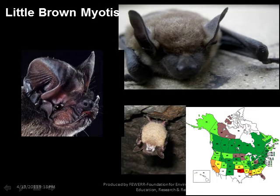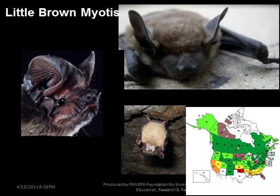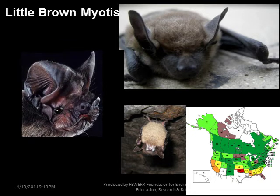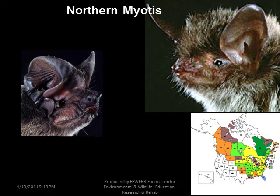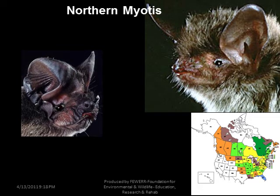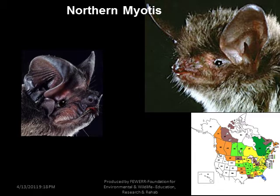Little Brown Myotis was one of the most common bats, but conservation maps are being rewritten. More than one million bats, mostly little browns, have died from white nose syndrome in 13 states up north. The number is increasing every day and the species may go extinct if a solution to this disease isn't found quickly. The Northern Myotis, formerly referred to as Keen's myotis, and the western Northern Long-eared myotis in the east have been reclassified as Northern myotis. Many bats are now being reclassified as DNA tests determine their true genetics.